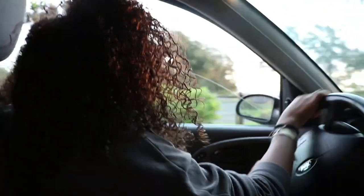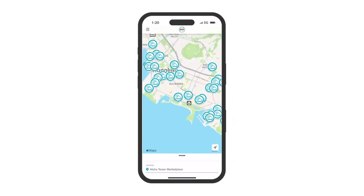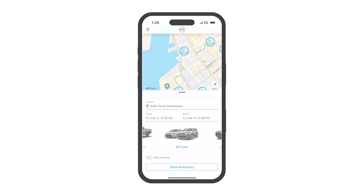The HUI rental car system is a great option for students with driver's licenses to get out of town and explore the island. They are located in various areas across Honolulu, including at Aloha Tower Marketplace. This is an hourly rental service that can be booked and managed through the HUI app on your phone.